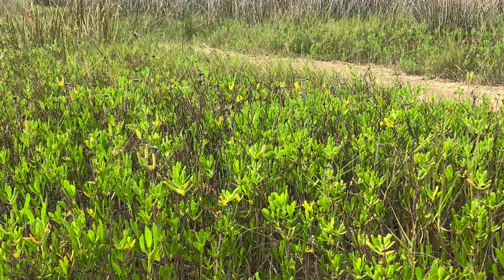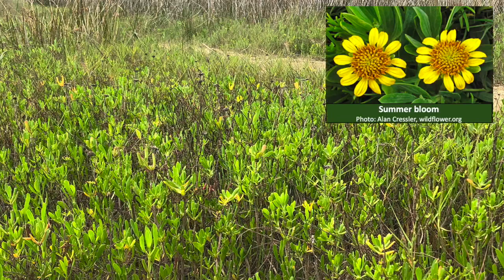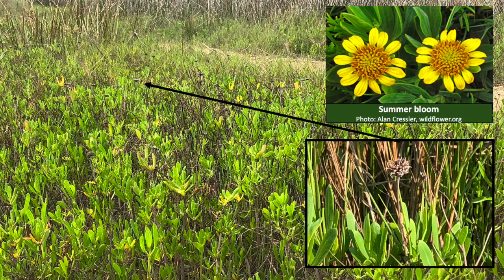Another marsh plant, the sea oxide daisy, while not a true succulent, also has fleshy leaves. This plant lives high in the marsh and produces a beautiful yellow flower in the summertime. But be careful — as the flowers dry, that flower head becomes hard and even spiky.